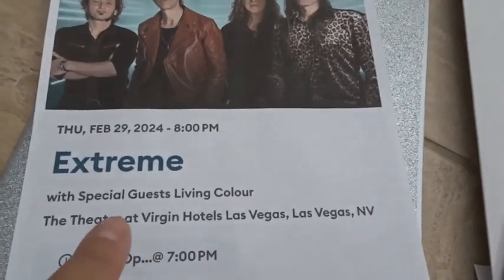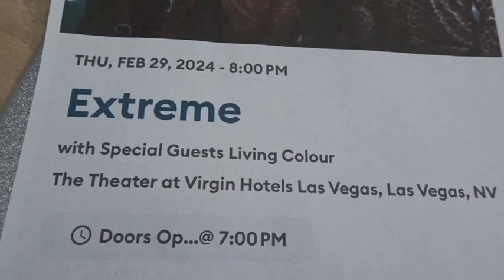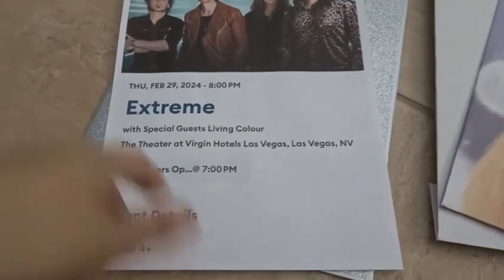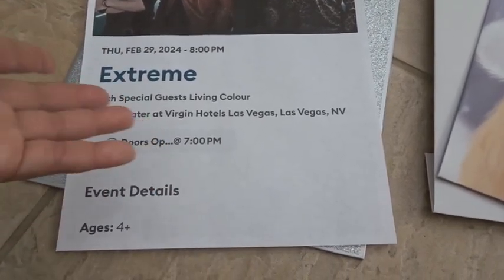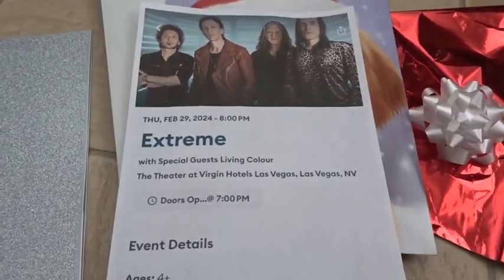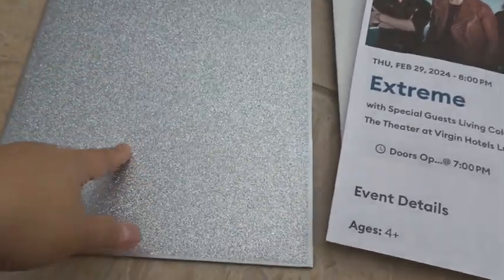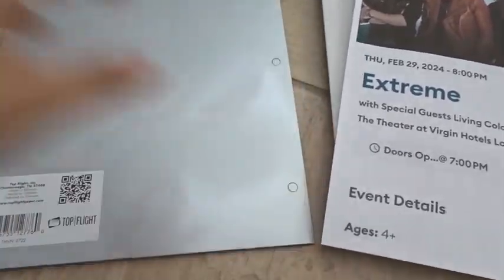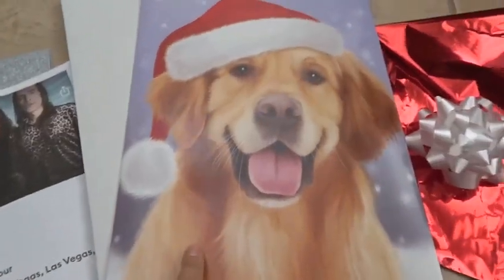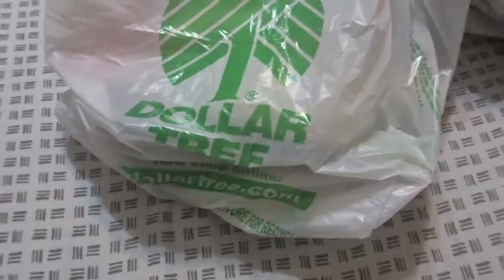I'm about to wrap Max's main gift. Back in September I got him concert tickets to Extreme, and In Living Colors is opening for them. He said he's never seen them live. It's not until February but you have to get tickets in advance. You can't print tickets since it's scan-only in an app, so I just printed something out to show him. It's two tickets in case he wants to bring a friend. I put it in a glittery folder and placed it in a box with tissue paper and a bow.